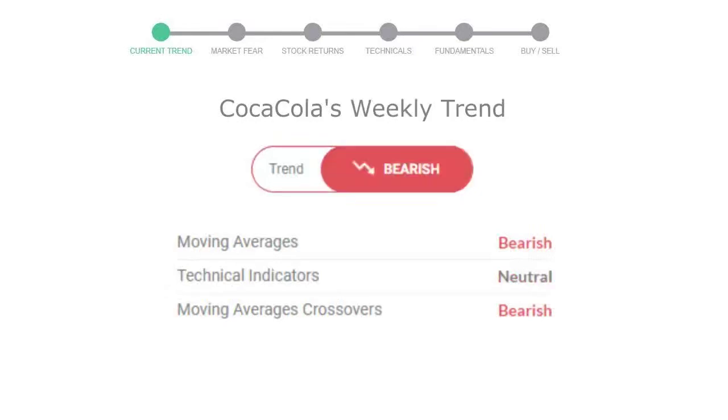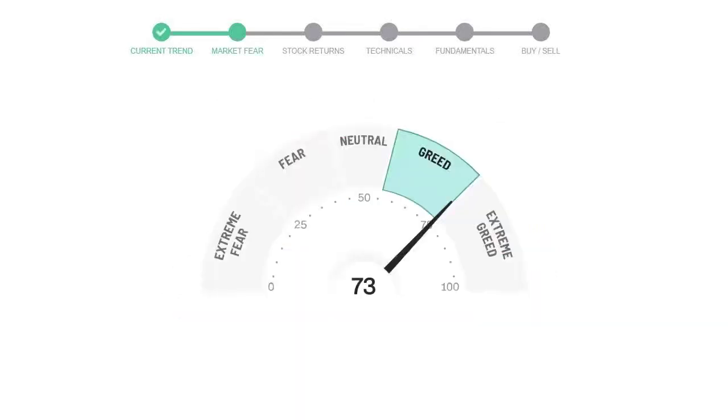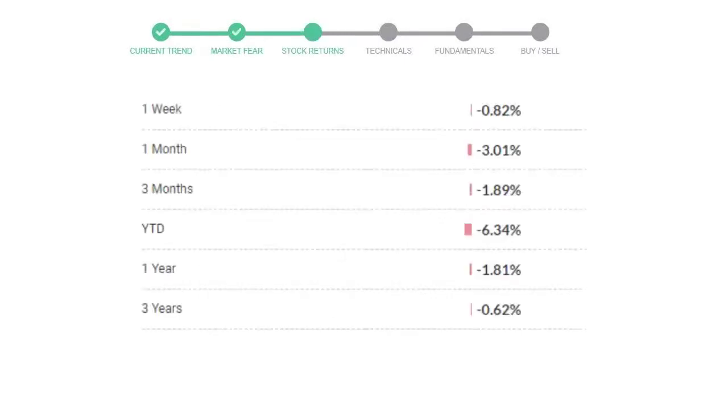Looking at weekly analysis, the weekly stock trend is in a declining trend. Today's market is indicating greedy emotion in public sentiment. Coca-Cola has given negative 0.82% returns in the last 7 days.